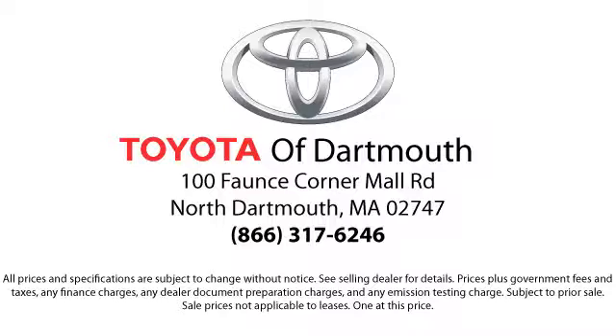Come visit us today. We're looking forward to meeting you. We're located at 100 Faunce Corner Mall Road off 195 in Dartmouth.